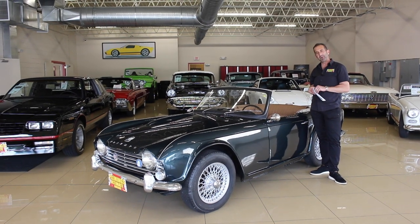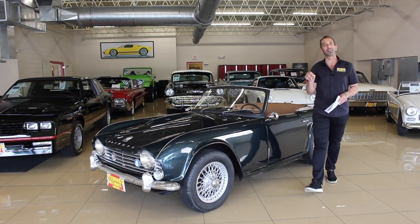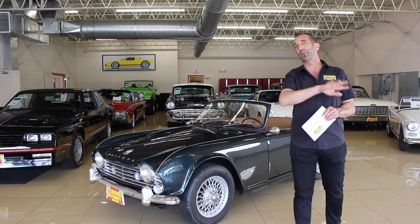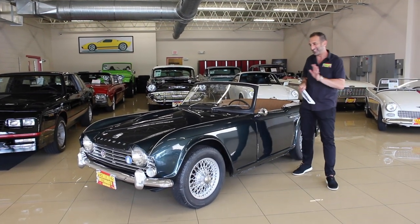Hello, how are you? Allow myself to introduce myself. Triumph TR4 Convertible, 1964. I know the year well because I was born in that era. Maybe before, maybe not. Just throwing that out there.